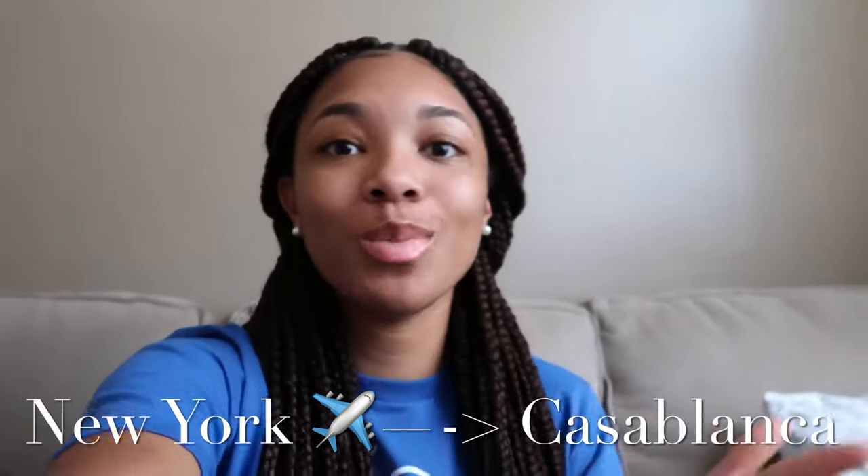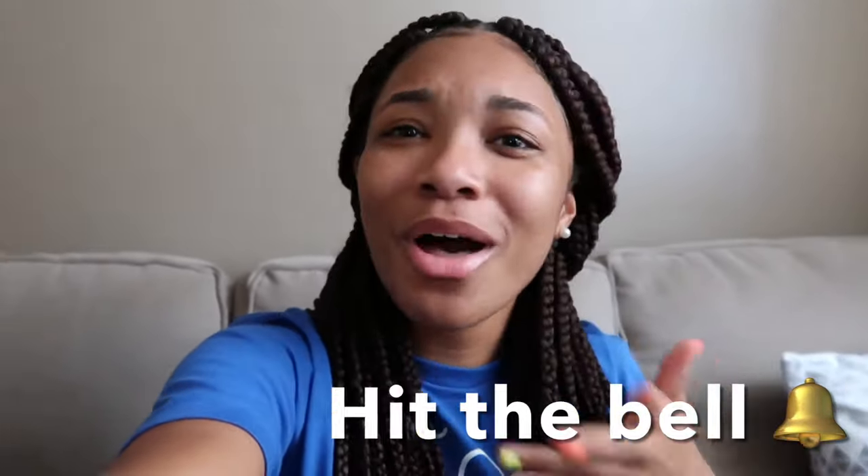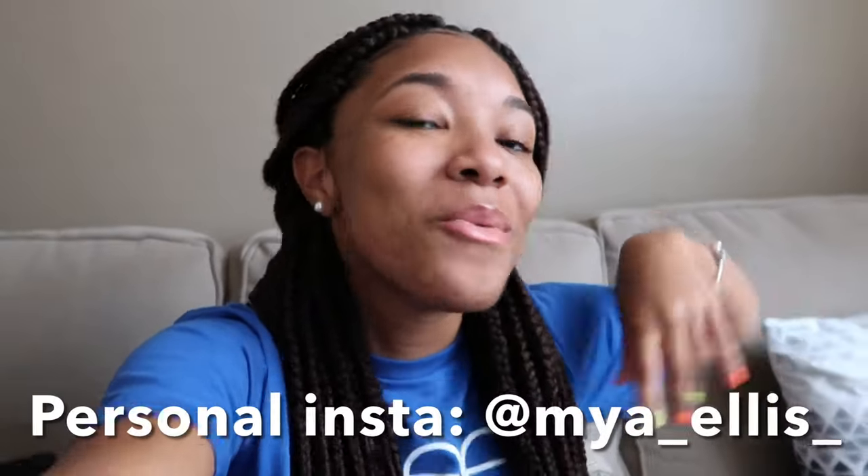Hey everyone, it's Maya here and I'm back with another video. As you could tell from the title, today I'm going to be taking you guys along with me for my departure from New York to Casablanca, Morocco. If you want to see what I'm doing, how I'm preparing, what the airport is like around this time of year — stay tuned to the very end. Don't forget to subscribe, like, and hit that bell. Follow my socials, which will be in the description box below.